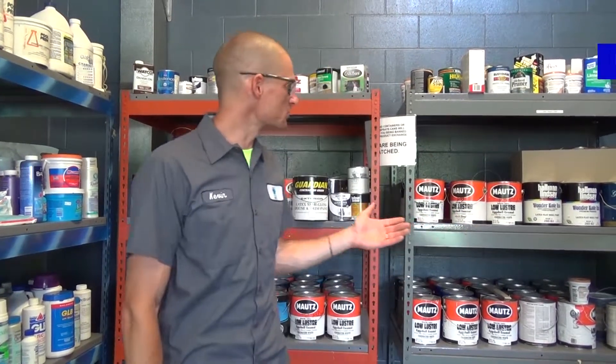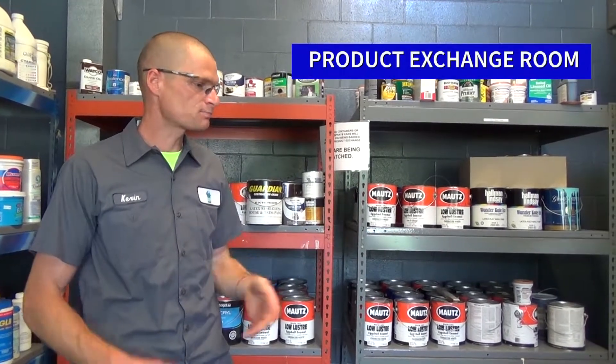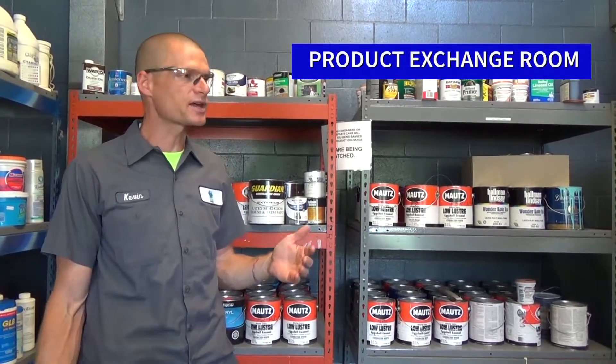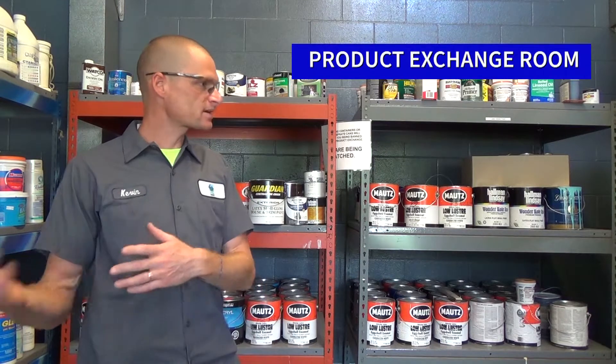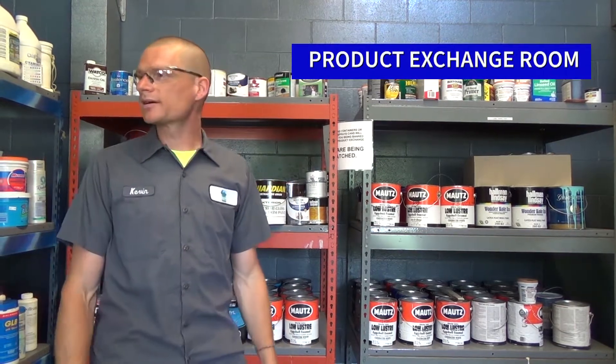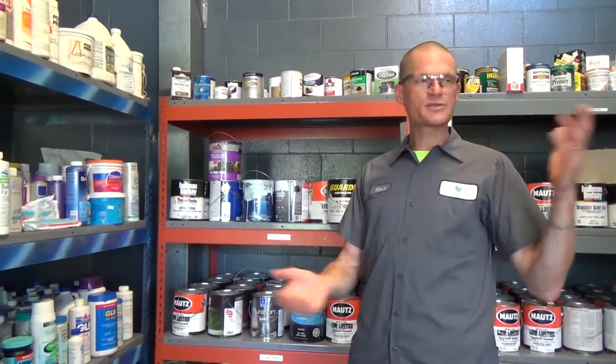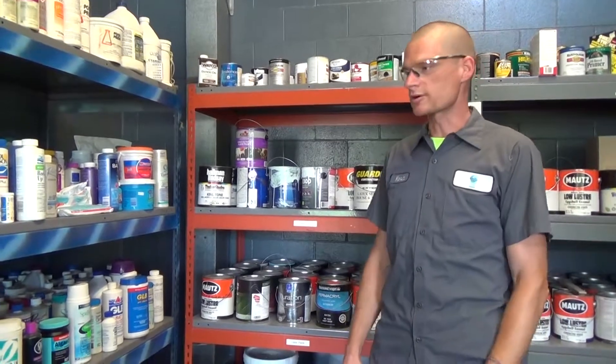So this is our product exchange room. This is where we have a variety of products that are perfectly usable and in good condition that we can give back to members of the public who are interested to come and shop here. We have a variety of things — basically all the types of stuff that comes in for disposal.